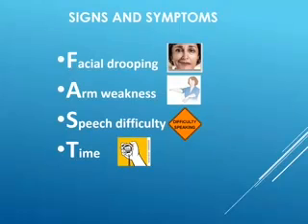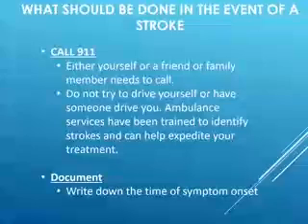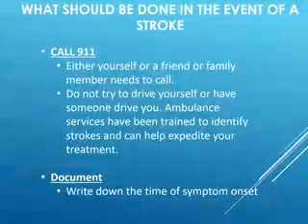We've looked at three main symptoms of a stroke. The last letter in this acronym is T for time — time is of the essence and one of the most important factors in stroke treatment. The first and most important thing that can be done when someone is having a stroke is calling 9-1-1, either yourself or a family member, to get the ambulance moving towards you.